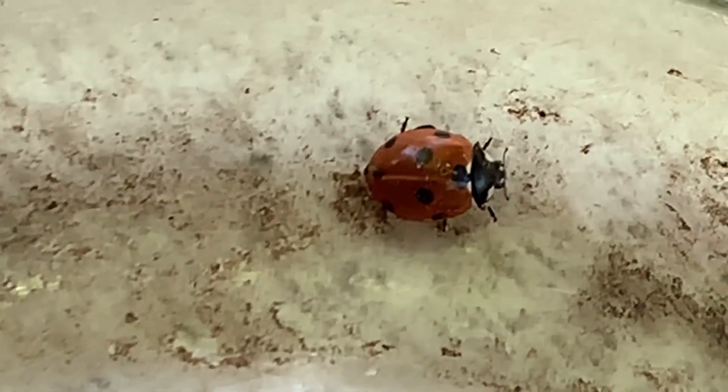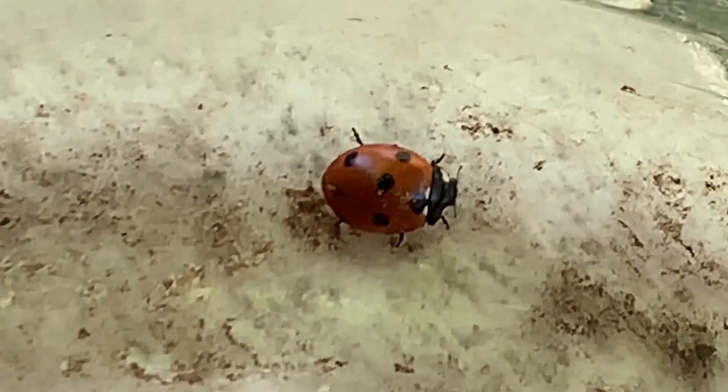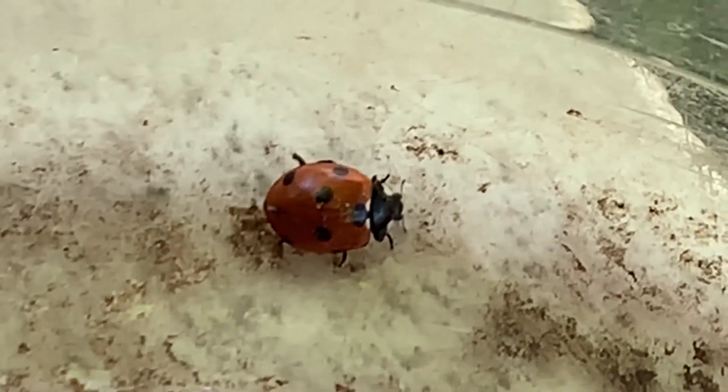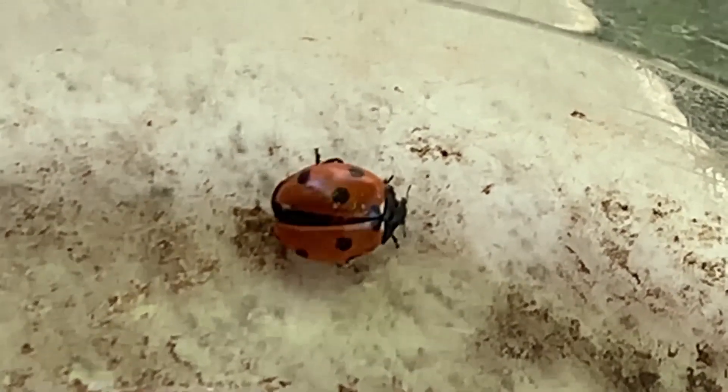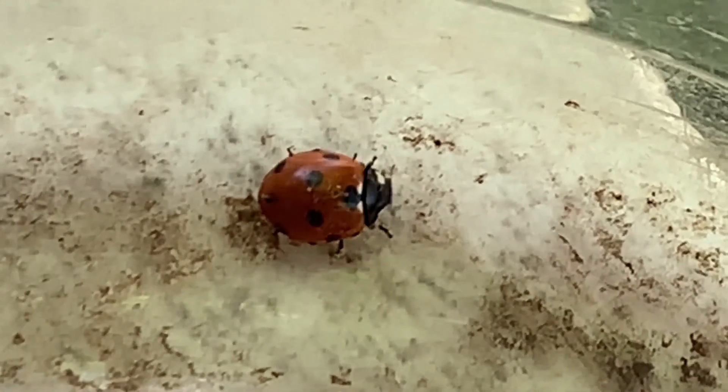And what else can it do when it's threatened? It releases a yellow thing that tastes bad. Yeah, when it smells bad. It releases a fluid out of its legs and joints — or its body. But it tastes bad, so if a bird tries to eat it, it tastes bad.